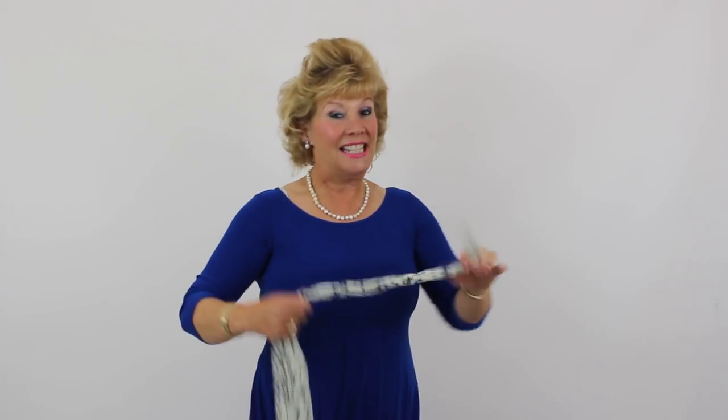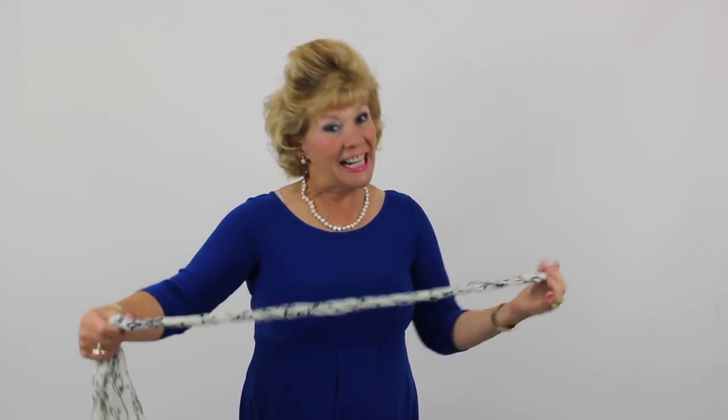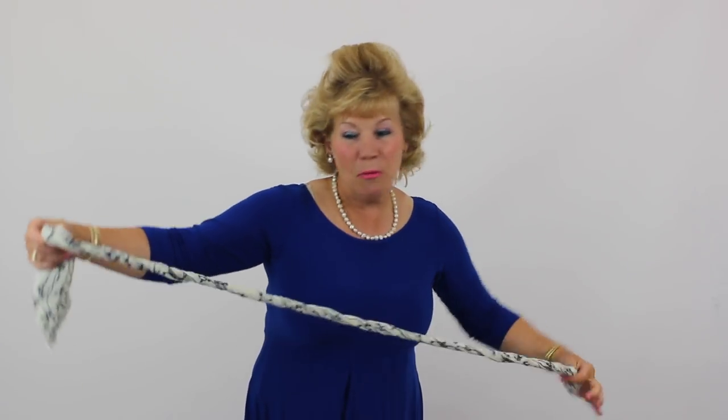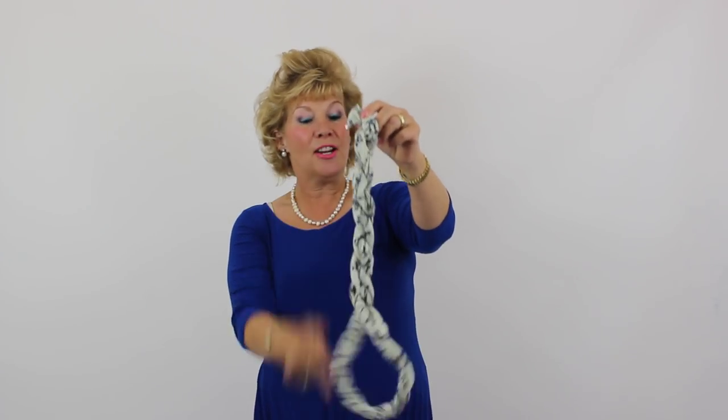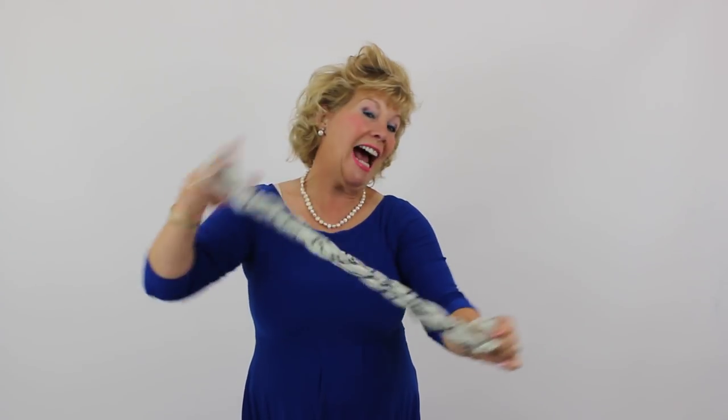For your necklace — and this is how we came up with the name Scarf Lace, because it's in between a scarf, a blouse, and a necklace — I'm twisting with one hand and rolling with the other all the way to the end, then twist it round. You can add to it and give it a little twist, connect it together, and you've got your necklace.